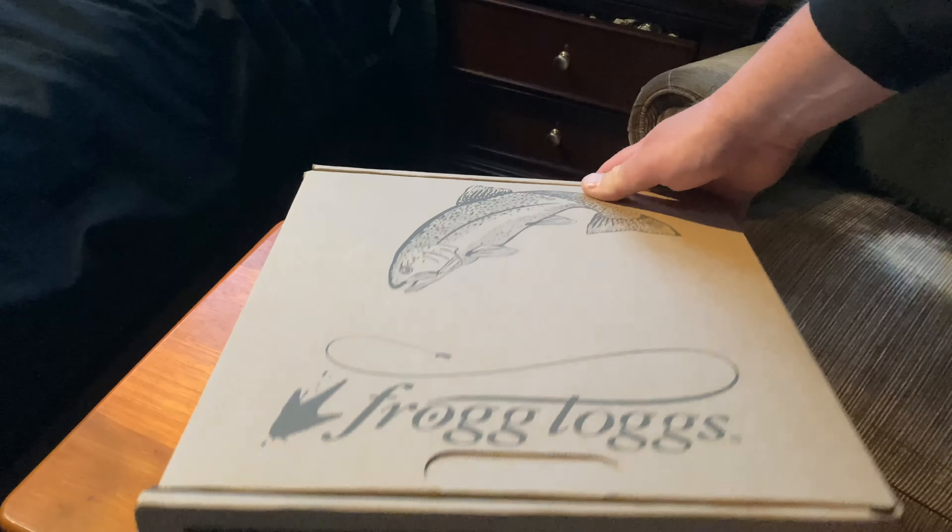Hey, Mike here from 28Fish, and today I'm doing a quick review of the Frog Talk wading boots. So what do fishermen do when they're not fishing? They buy fishing gear. I've been wanting some wading boots for a while now, ever since I bought these Hodgman waders. I've been making it by using a cheap pair of used sneakers I bought at Value Village.